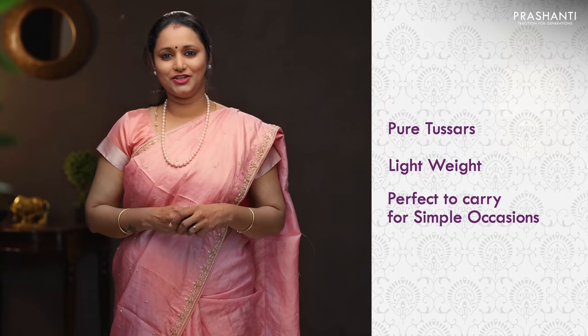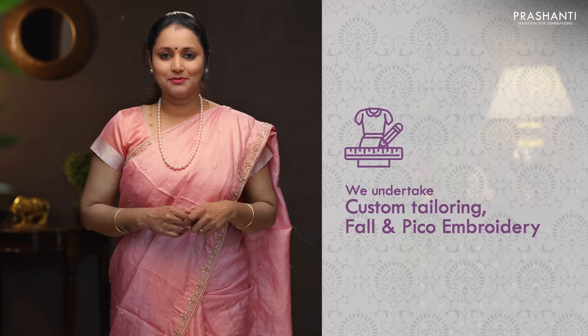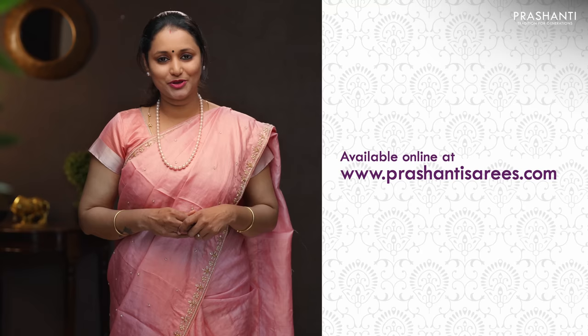All the sarees I'm going to show you today are pure tassas, very lightweight and perfect to carry for any simple occasion. All these sarees are unique and one of a kind. These sarees have to be always dry cleaned for a longer life. Most of these sarees come with matching embroidered blouses and also printed blouses. Few sarees come with contrast blouse and also running blouse. You can go for a nice patterned blouse which would look very classy and elegant. We undertake custom tailoring, fallen edging and embroidery — if you wish to get your blouses done there's an option available in the cart page. You can also reach out to our customer support team. All these sarees will be available on our website. To buy these sarees please log on to www.prasanthisarees.com. You can also download our app available in both iOS and Android.